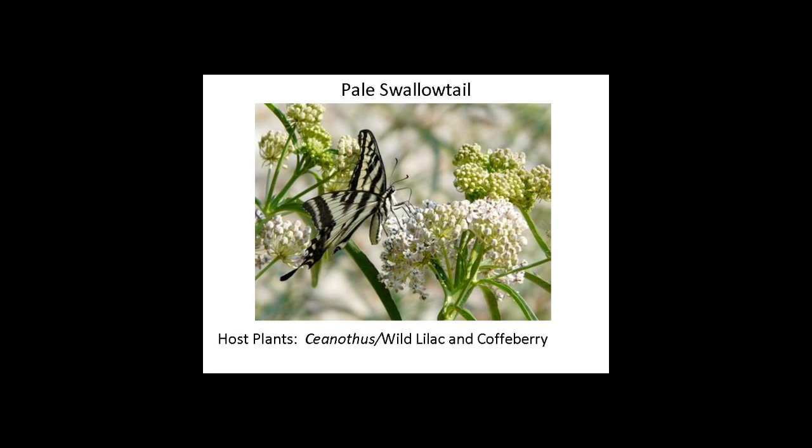Here's another butterfly you may have seen — it looks very much like the western tiger swallowtail, but its background color is not dark yellow; it's pale yellow. It feeds on host plants including our ceanothus and coffeeberry. So don't get rid of all your buckbrush and those other plants — leave a little bit for the caterpillars and our other pollinators.